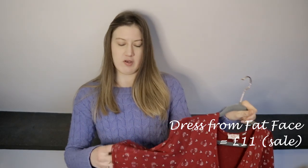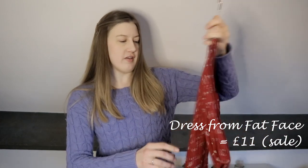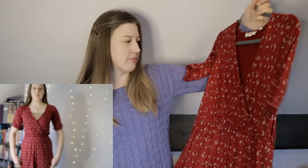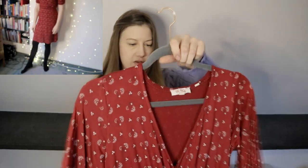In the Fat Face Christmas sale I picked up this red dress. I don't tend to wear red a lot but I really like this. It's a size 6 and it's pretty low cut so I do wear a vest underneath. It's a good length — right down to my knees, a little bit past my knees. A lot of my dresses seem to be very short, which isn't really appropriate for the workplace. I think this will probably be worn more in the summer. I like the print — it's flowery.